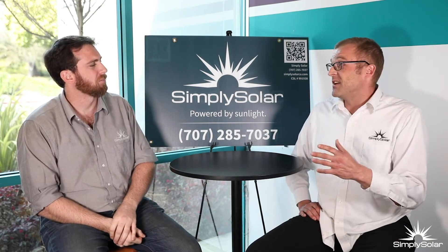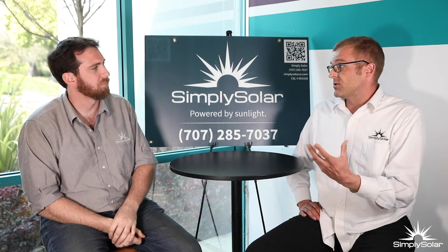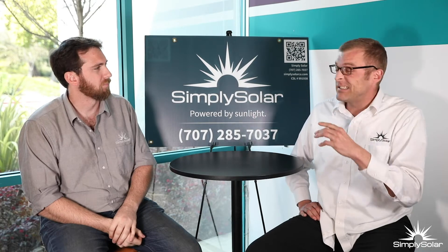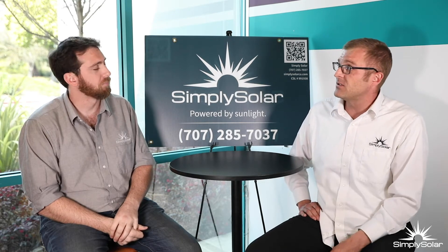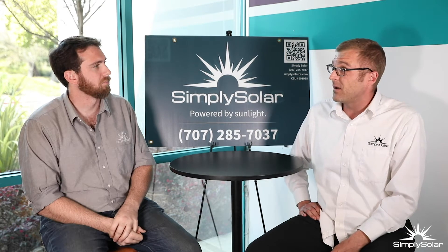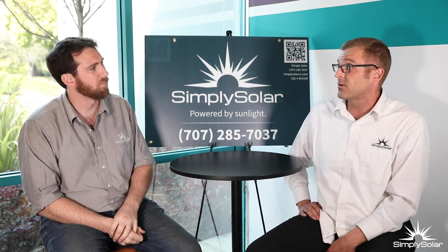We go into leasing in other videos, but leasing is really the thing that you want to avoid. When you purchase a solar system, even if you finance it and you have a note on your solar system, it adds anywhere between $5,000 and $6,000 per kilowatt installed on your roof. So the average size solar system is literally going to add $20,000 to $25,000 of resale value — and it probably costs you less than that, particularly with the tax credit coming off of it.